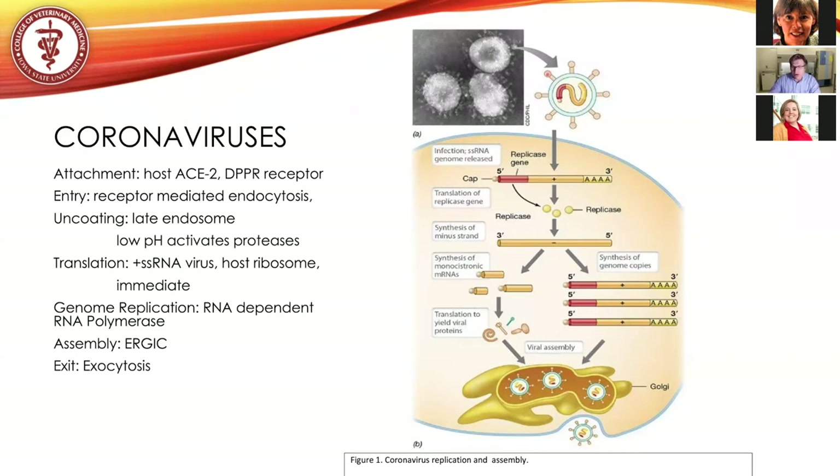First, the virus must attach via the spike protein to ACE2 or DPP4. Anything blocking spike protein binding to the host cell — where monoclonal antibodies play a big role — could block infection. Once attached, the virus is endocytosed into the cell. These vesicles reduce their pH, activating proteases that release the fusogenic epitope of the spike protein, allowing membranes to fuse and releasing genomic RNA into the cytosol. Anything preventing endosome maturation, pH reduction, or protease activity would also block the virus.